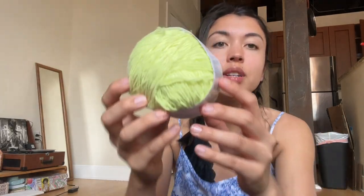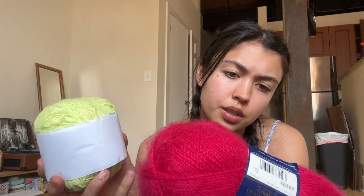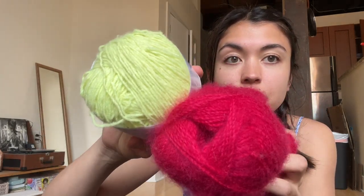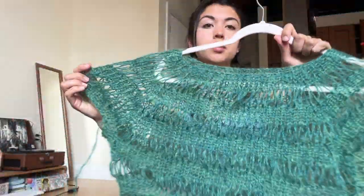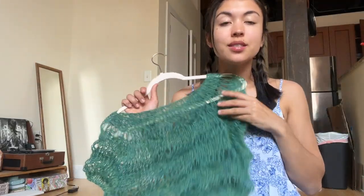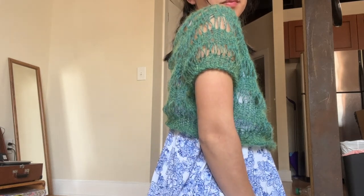I went to the Scrap Exchange and found some yarn today — these two green colors and a muted neon yellow. I also picked up a pink mohair-acrylic blend, vintage Lion Brand. These two colors together are my favorite color combo, and some green mohair that would also look good with the pink. I finished this top this morning — I still need to weave in the ends. I thought it would look cool with the drop stitch, and I'm obsessed with the drop stitch right now.